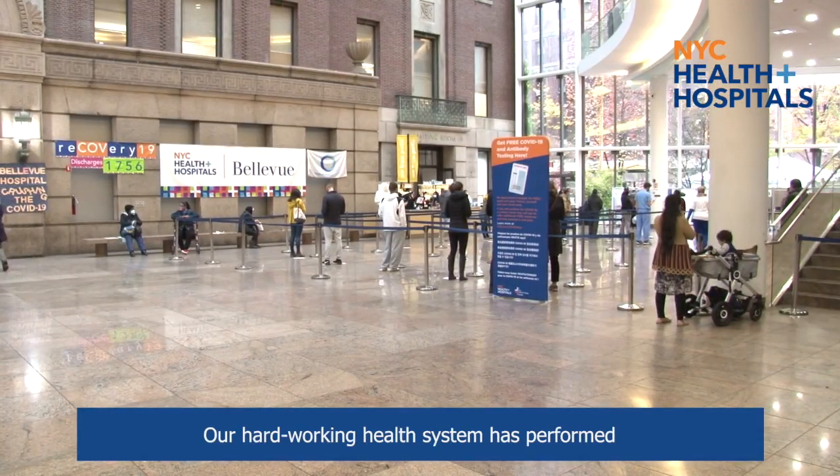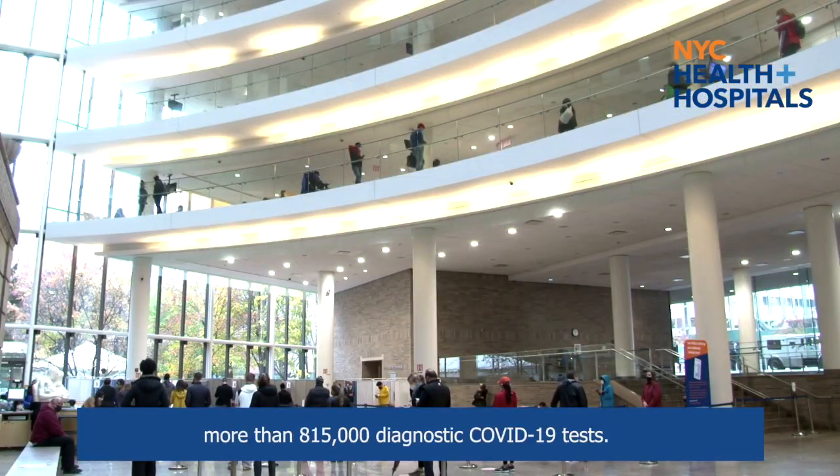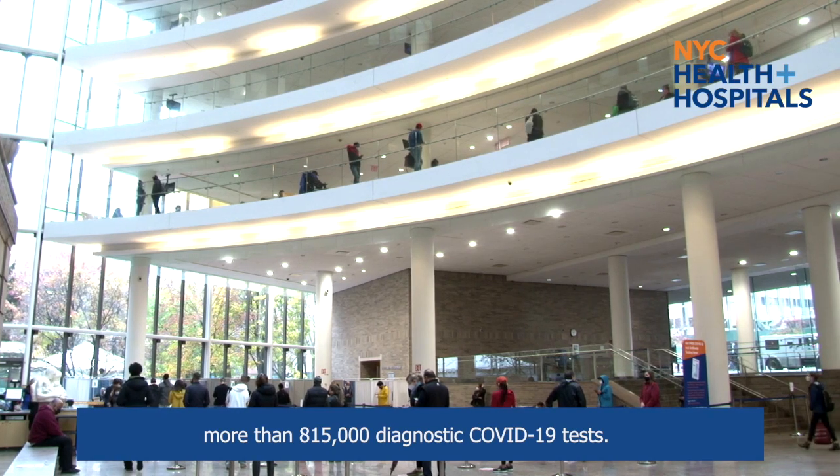Our hard-working health system has performed more than 815,000 diagnostic COVID-19 tests.